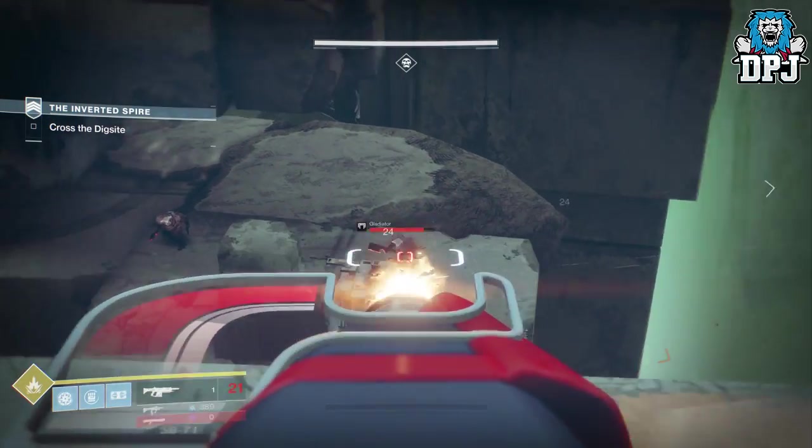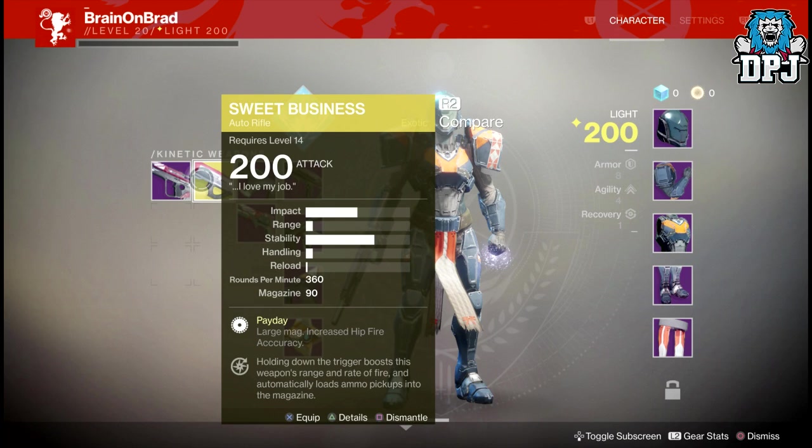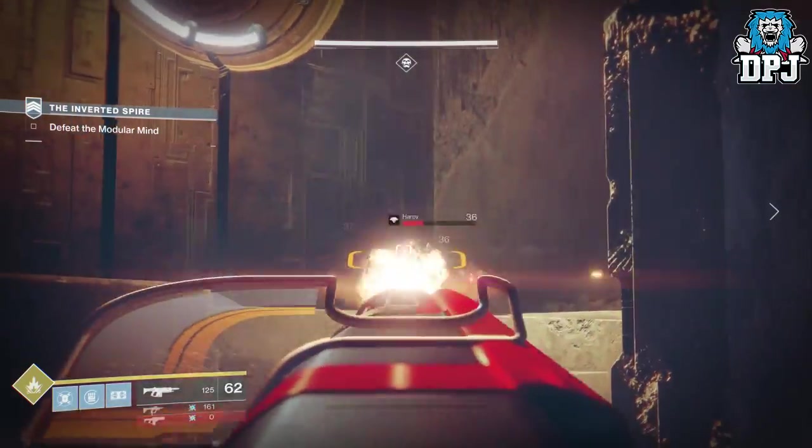The exotic is called the Sweet Business — it's an auto rifle as I've said. We weren't actually allowed to inspect the weapon so I can't show you that, but we can see its two main perks. We've got Payday — large mag, increased hip fire accuracy — and then we've got holding down the trigger boosts this weapon's range and rate of fire, and automatically loads ammo pickups into the magazine.